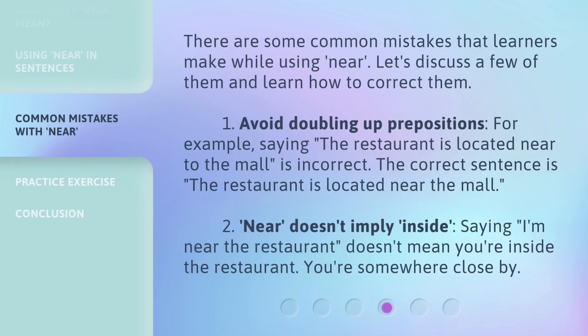There are some common mistakes that learners make while using near. Let's discuss a few of them and learn how to correct them. First, avoid doubling up prepositions. For example, saying the restaurant is located near to the mall is incorrect. The correct sentence is, the restaurant is located near the mall. Second, near doesn't imply inside. Saying I'm near the restaurant doesn't mean you're inside the restaurant. You're somewhere close by.